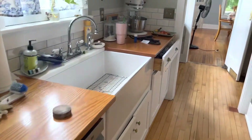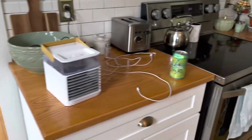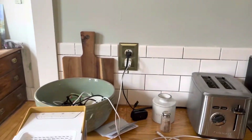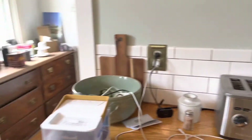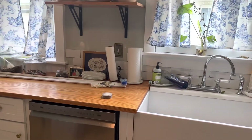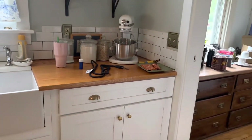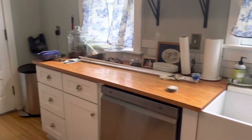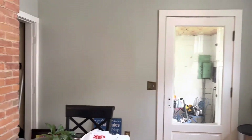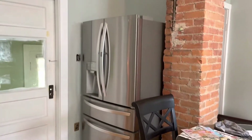Rob made these countertops, which are beautiful — he made them out of red oak and he worked long and hard on these. And the backsplash — I did learn a new skill, which is the tiling. I did tile it. We have a few places where we need to get a wet saw to finish it up, and then we can put the grout in and then it will be done. It seems like it's always a work in progress — we don't have anything on the walls yet.